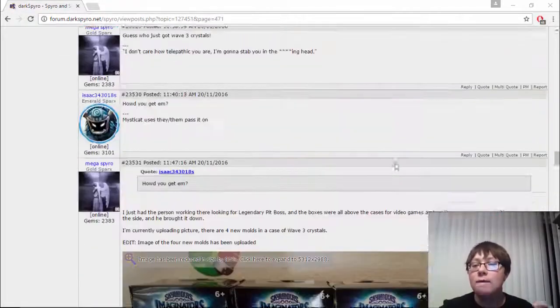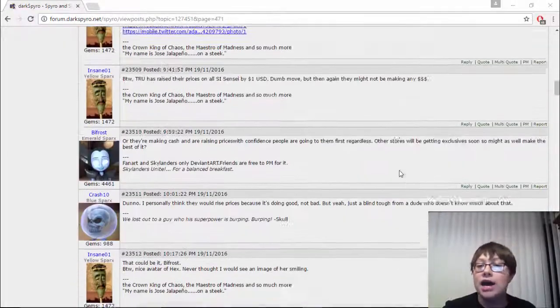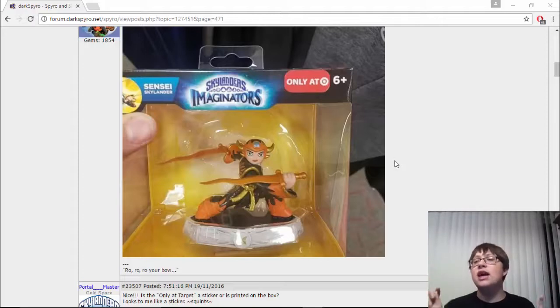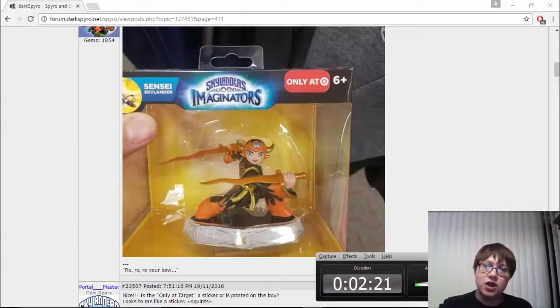Those are a few figures that are being found right now that are in hand. You may want to go check out your local Target or Toys R Us and see if they've got those figures in. Tell me down in the comments — are you excited for all these characters, especially Solar Flare Aurora? This has been PortalMaster9351. Remember to like, comment, subscribe, and I'll see you guys next time. Goodbye!